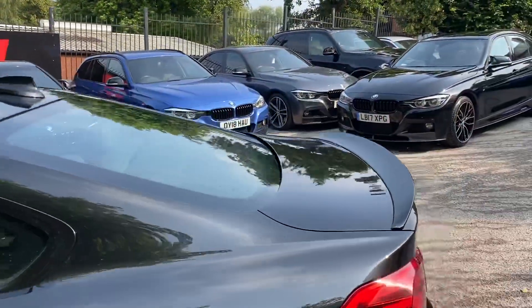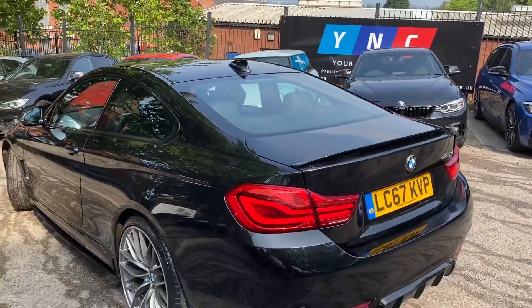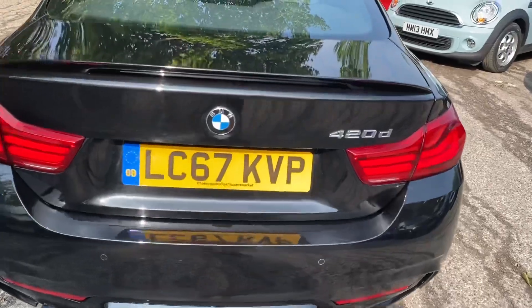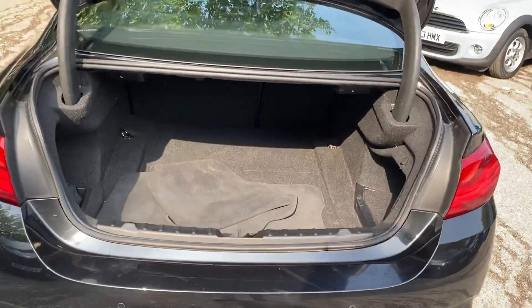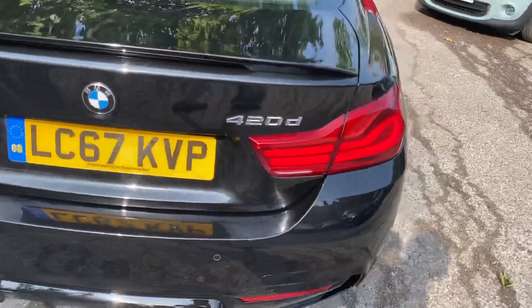Around the back you can see the effects of not only the gloss rear spoiler and diffuser, but also those stunning alloy wheels. It's a really wonderful colour combination. We've got front and rear parking sensors, and an impressive boot size on the coupe 4 Series. You also get split-folding seats should you need any further room.